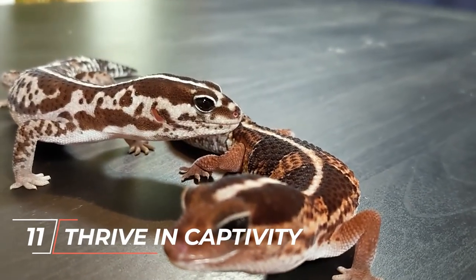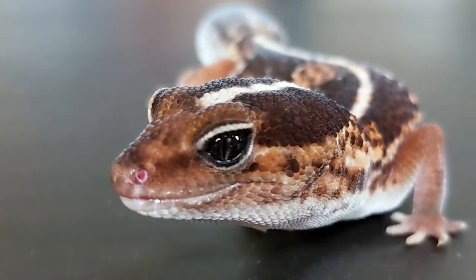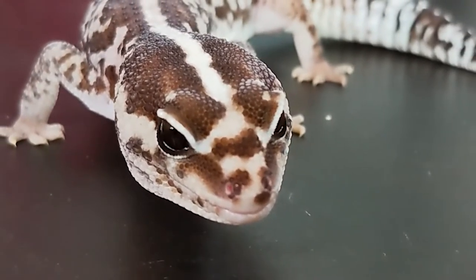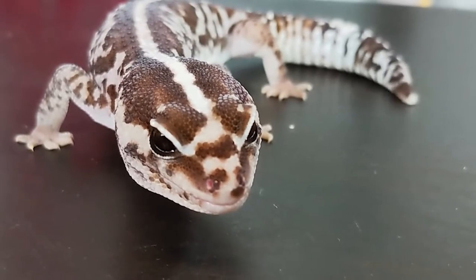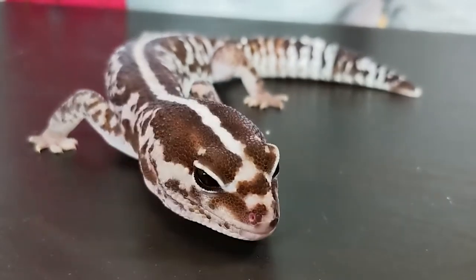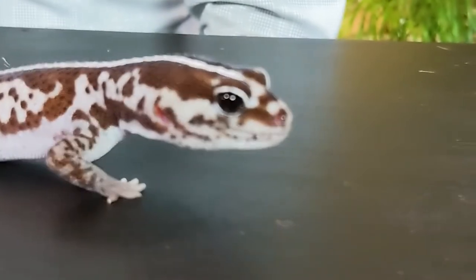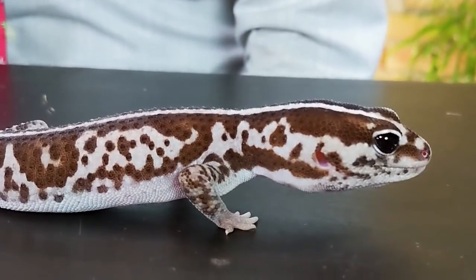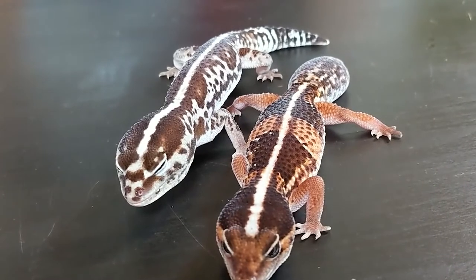Number 11: They Thrive in Captivity. In captivity, fat-tailed geckos thrive and are a popular choice for reptile pets. They stay a tiny size and are peaceful, placid creatures. When not under danger, they move slowly — mainly because their big tails make it hard to move too fast. After settling down for the first week or two, they often don't mind being handled, and over time they begin to take on distinct personalities of their own. With the right care, they can live in captivity for up to 25 years.